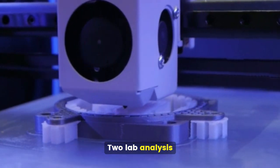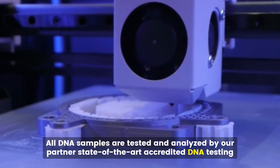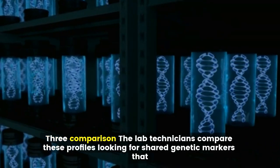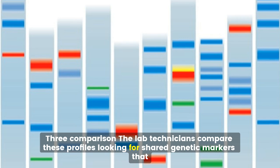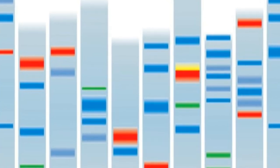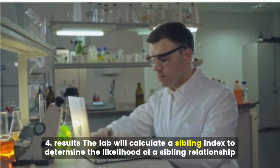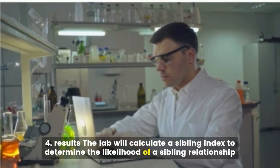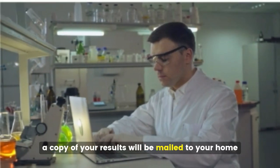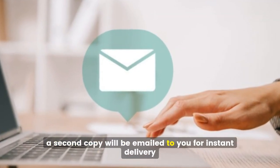Second, lab analysis — all DNA samples are tested and analyzed by our partner state-of-the-art accredited DNA testing laboratory. Third, comparison — the lab technicians compare these profiles, looking for shared genetic markers that indicate a sibling relationship. Fourth, results — the lab will calculate a sibling index to determine the likelihood of a sibling relationship. Upon completion of the test, a copy of your results will be mailed to your home, and a second copy will be emailed to you for instant delivery.